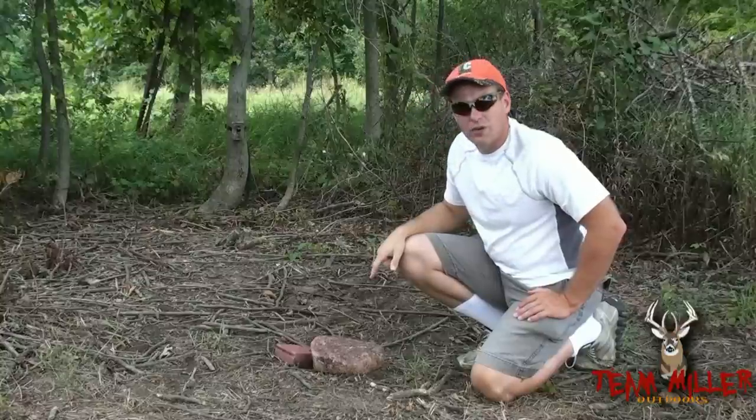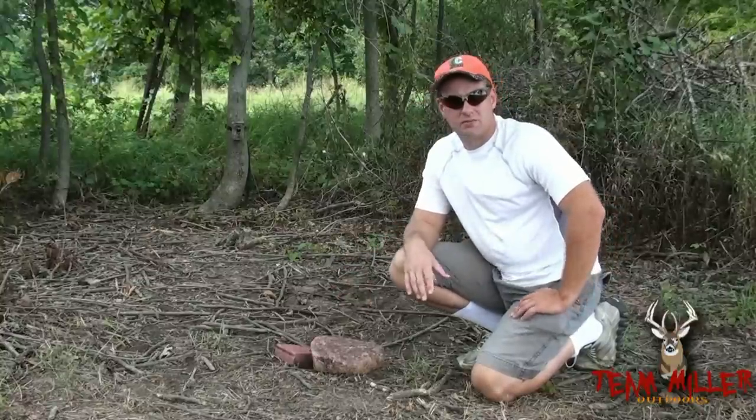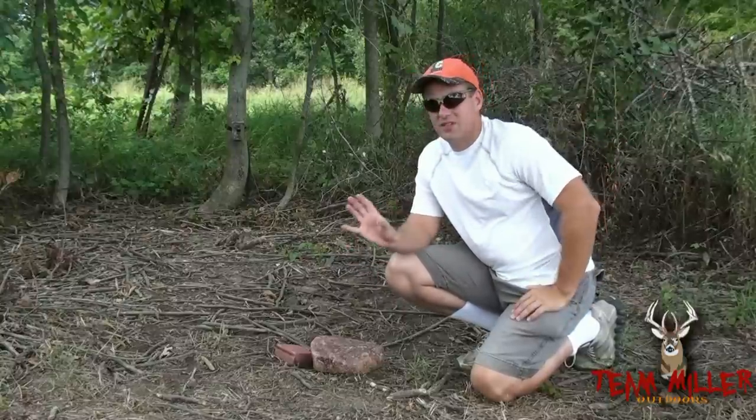This is the trophy rock. I have one of those apple mineral blocks here too. This is the area where we've been getting all the pictures. Basically what you have here is a small strip of wood, a small fence line in between two big pieces of wood that the deer travel down.